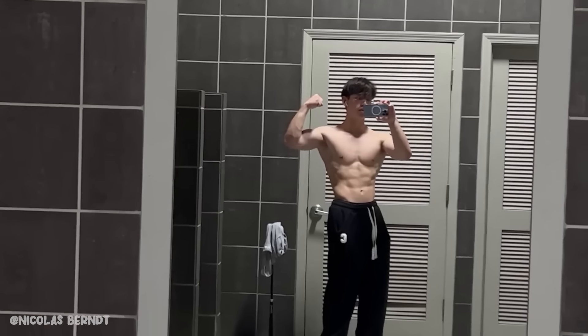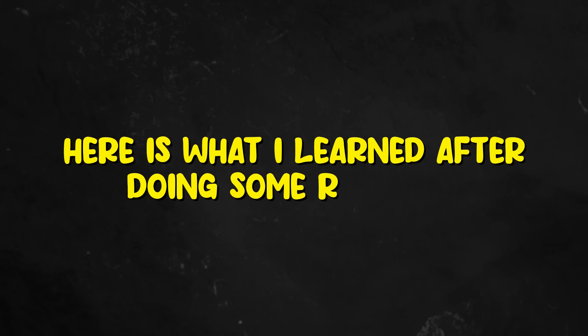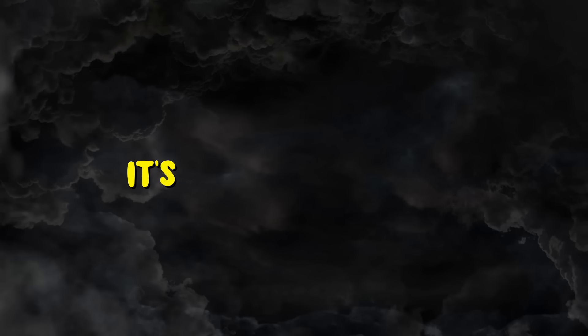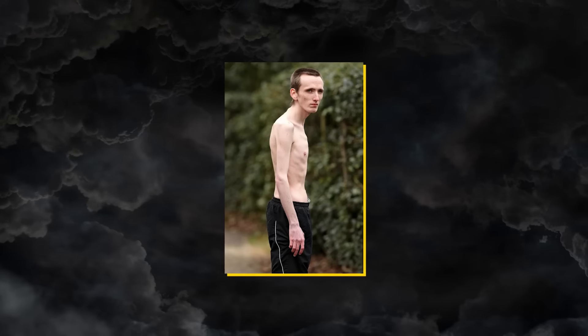I'll share which fitness routines you should and shouldn't focus on. Different people have different definitions of an aesthetic body, but here's what I learned after doing some research. An aesthetic body is lean and muscular with balanced and symmetrical proportions. It's not too bulky — definitely not bodybuilder bulky — and it's not too lanky.